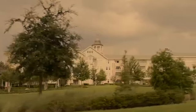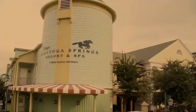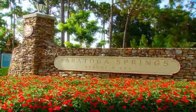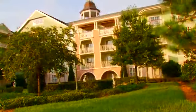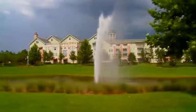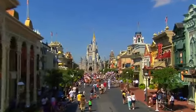Be transported back to a time of sophisticated elegance at Disney's Saratoga Springs Resort & Spa. This charming retreat borrows from the bold, colorful architecture of those classic upstate New York resorts. The result is an idyllic lakeside retreat that creates a relaxing oasis amidst the excitement of the Walt Disney World Resort.